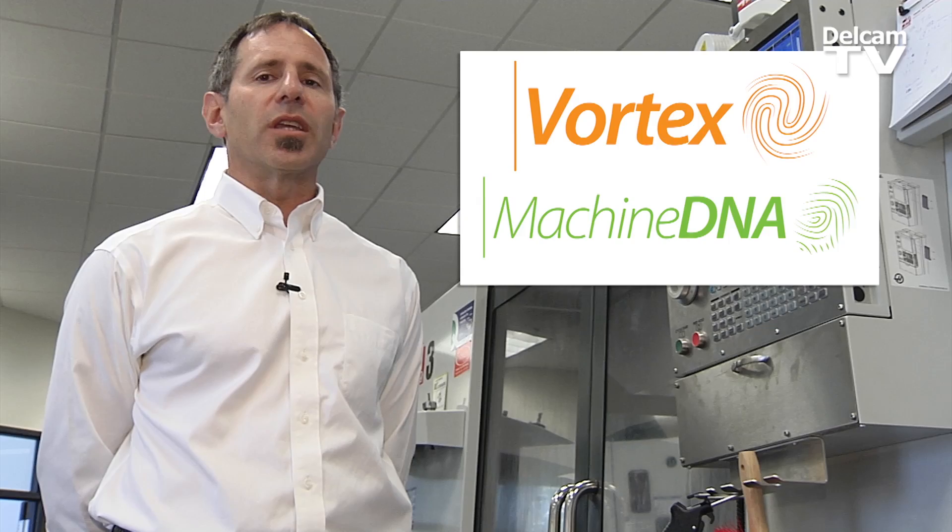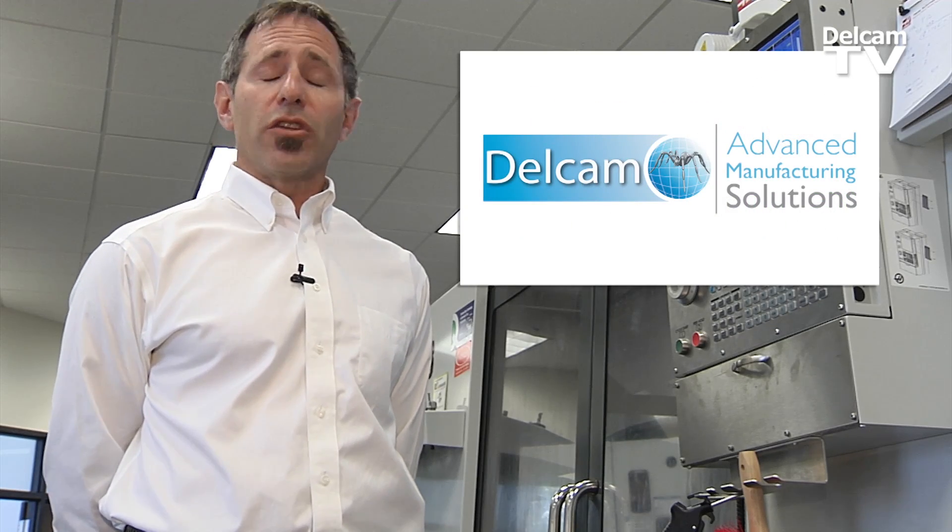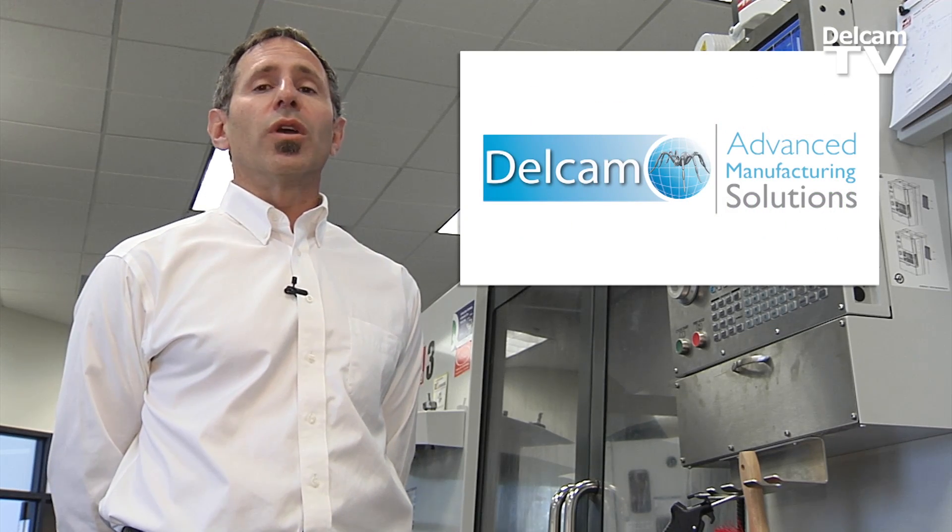During this week-long event, we've trained our technical and sales staff in all the benefits of this new toolpath technology. We're hoping that you'll invite us to your shop so that we can show you what it can do for you.